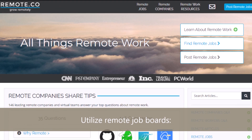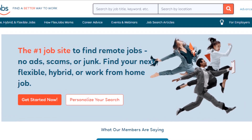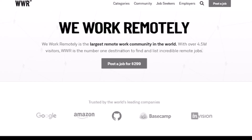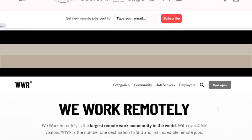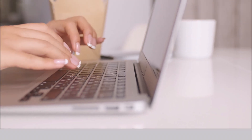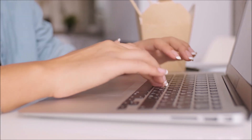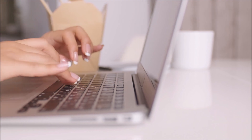Next, utilize remote job boards. Explore remote-specific job boards such as Remote.co, FlexJobs — which is a paid platform — We Work Remotely, Remote OK, and Indeed. There are so many different platforms you can check out that can help you find opportunities across various industries. You can also do a Google search for remote-specific job boards.